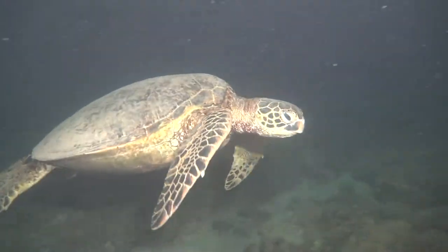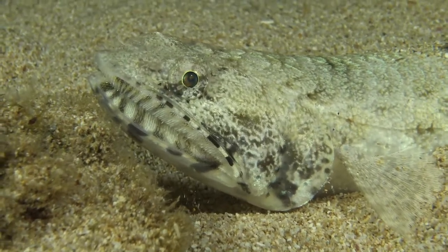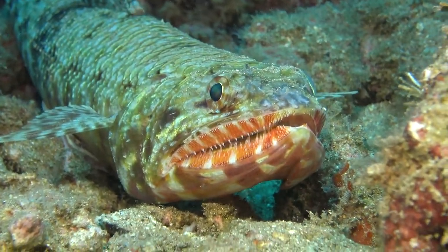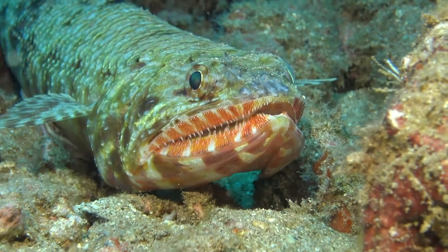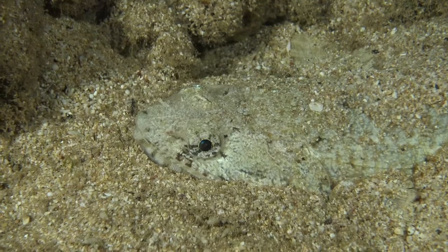Sometimes the sea turtles, the honu, are out swimming around at night. And then the ula'e, the lizard fish, sleeps at night. But it's got these bright colored lips that make it look like they have giant teeth when they only have little dinky teeth.